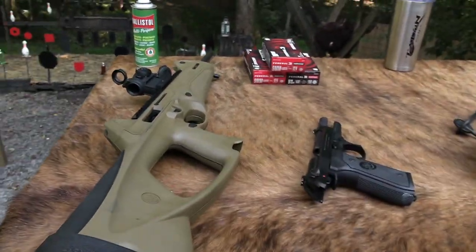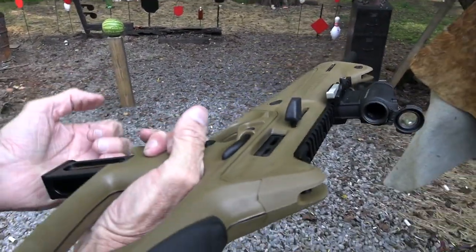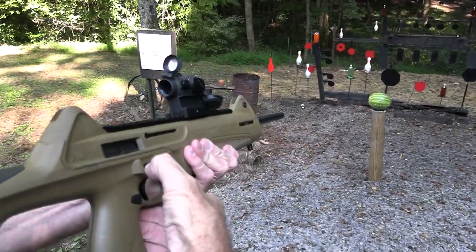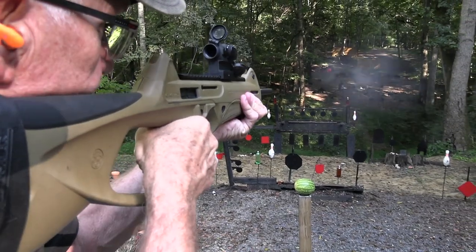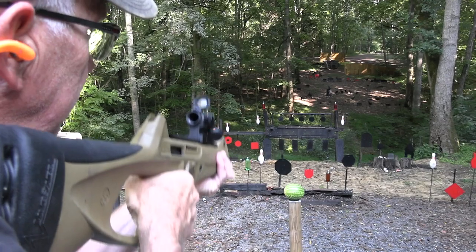Yeah, the same magazine. Look at this — this is made by Beretta as well, it looks like. CX-4 Storm? Have I ever heard of that? I think I have. Let's try it with this. Yeah, that's more like it.